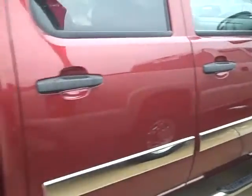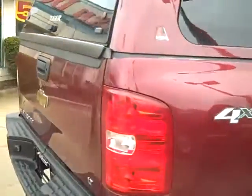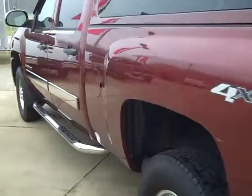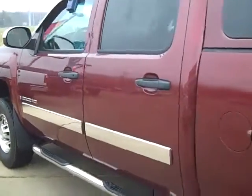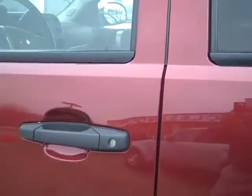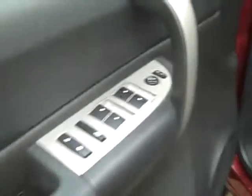Let's take a look at the inside. There's all the push button windows, mirrors. It's got a cloth seat.